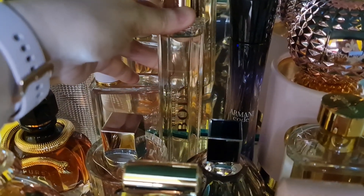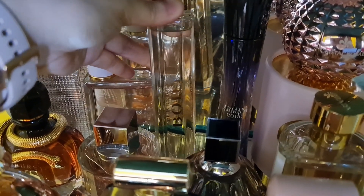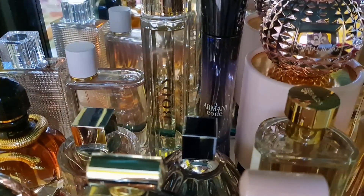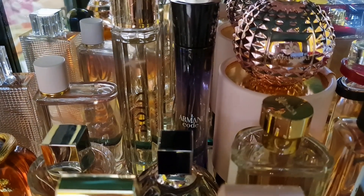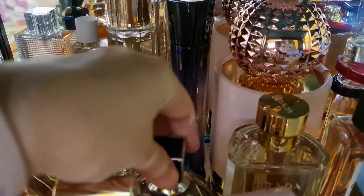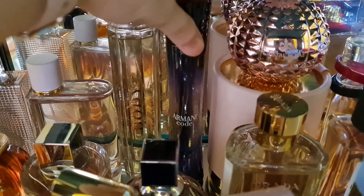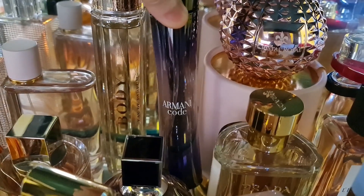I also have the Burberry Body, which I love even more than the Burberry Her and the Rhythm. This is a powdery woody floral musky rose scent — I love this one. And then I have one from Giorgio Armani — the Armani Code. I wanted to get the Cashmere and the Satin versions but they were out of stock.